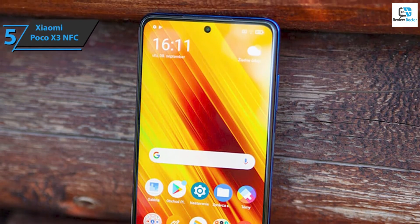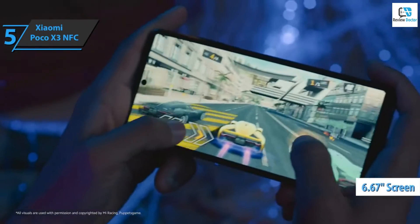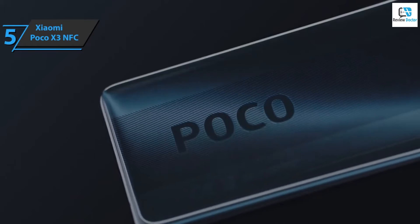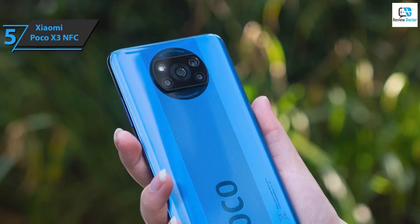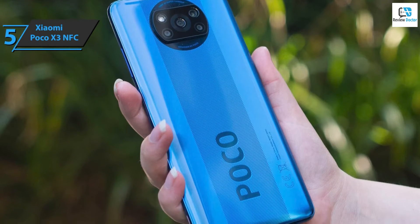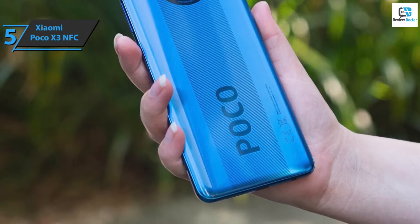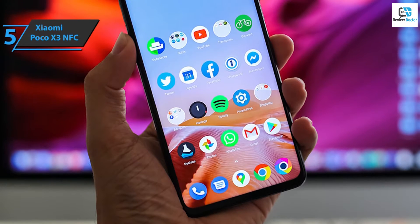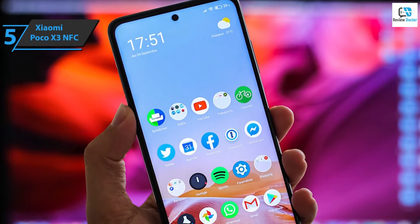The phone itself is quite large. The front is dominated by a 6.67-inch screen, and the weight of 215 grams is not light at all by today's standards. On the back, there is a system of four cameras in an interestingly shaped module that fits into a circle — definitely an innovative design solution. It should be noted that in addition to the USB-C port on the bottom, there is a classic 3.5mm connector for stereo headphones, which is certainly welcome. The screen resolution is 1080 by 2400 pixels, disturbed on the front only by a miniature punch-hole selfie camera in the middle — quite an elegant solution.